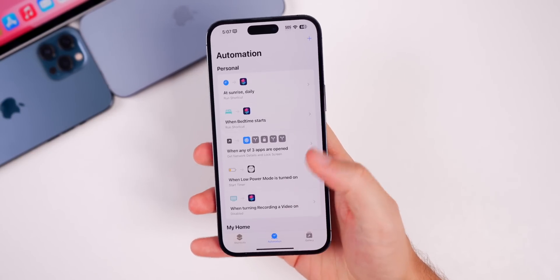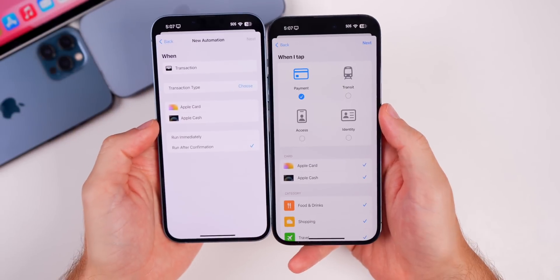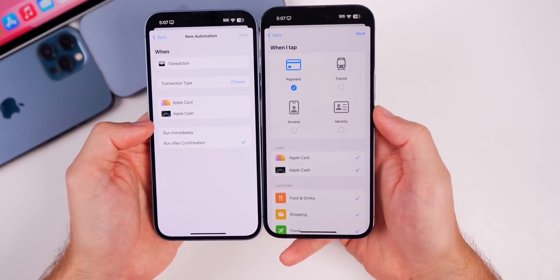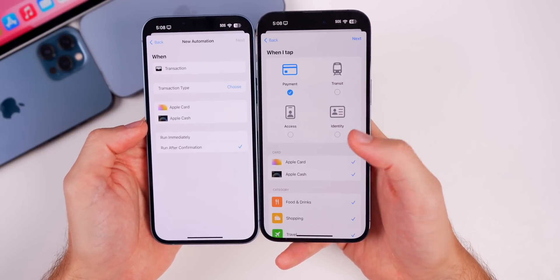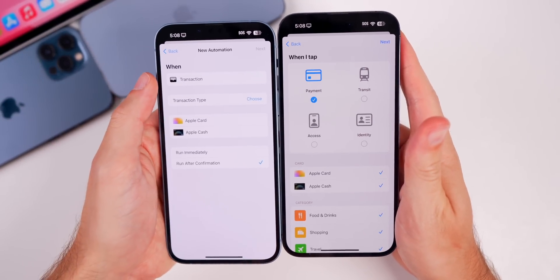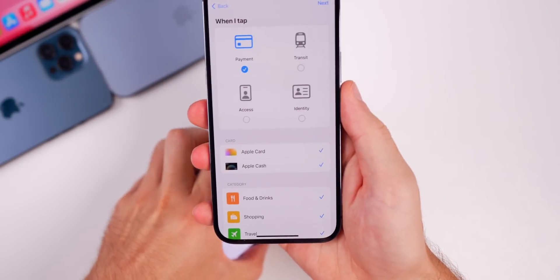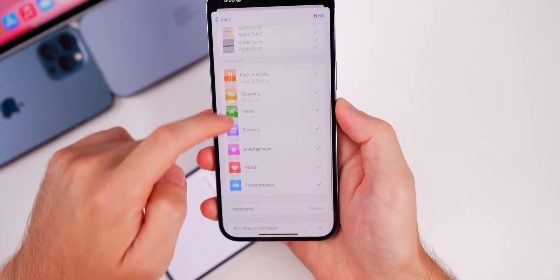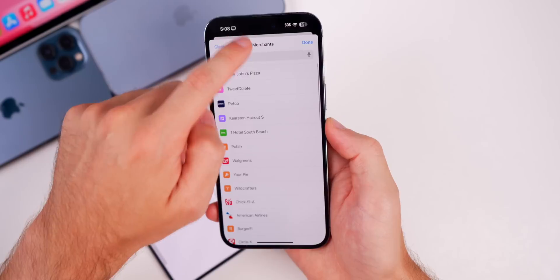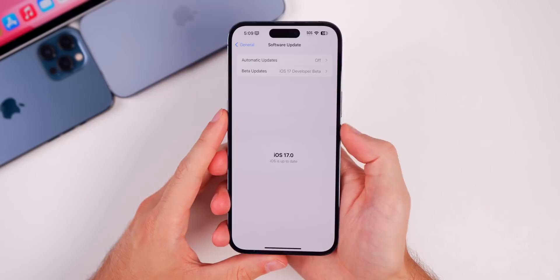In the Shortcuts app, under Automations > Add Automation > Transaction, there's a new UI. In beta 1 it was bare-bones, but now in beta 2 it has bigger glyph icons for a better view of what the automation does. It now says 'When I tap' instead of just 'Win,' and instead of just a transaction type you now have full categories and merchants listed, so you can target specific merchants. Much better — I can see this automation being extremely useful.